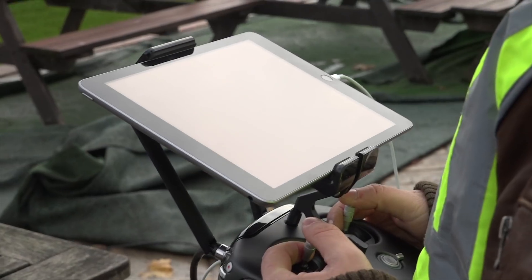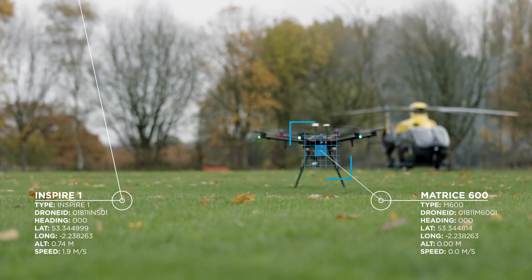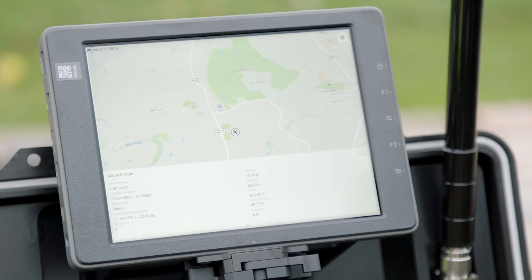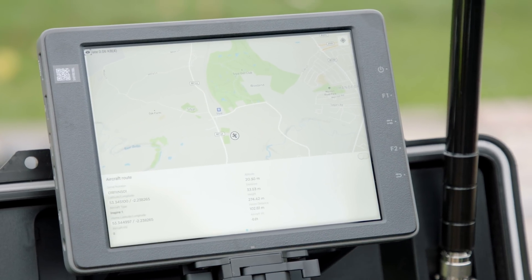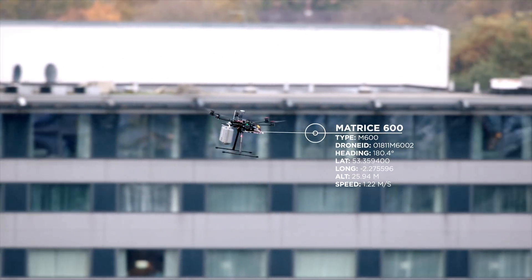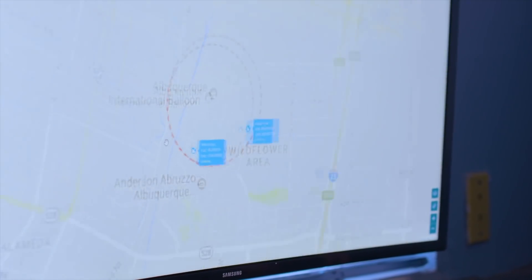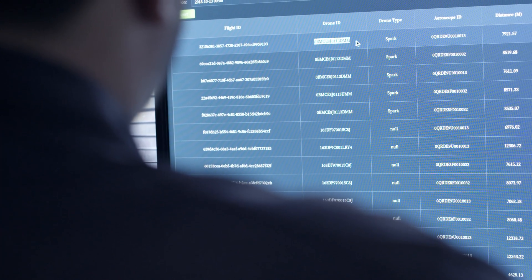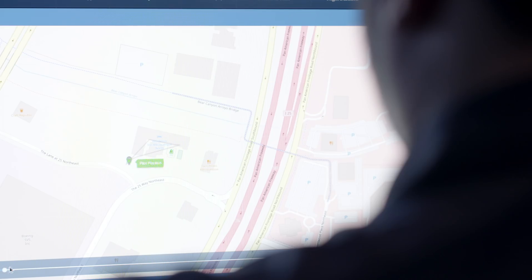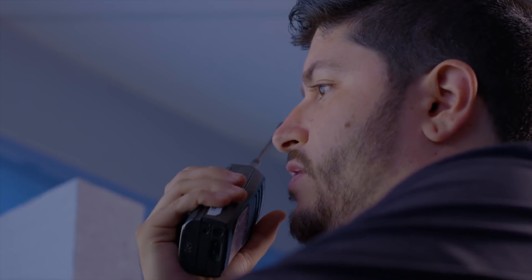Local Remote ID is a constant signal broadcast from drones to a ground receiver. DJI already includes such solutions in drones available on the market today. This technology is not dependent on any type of internet connectivity and can be used anywhere in the world to ensure safe identification of drones where needed. The objective of Local Remote ID is to increase drone operator accountability while at the same time preserving operational and personal privacy for remote pilots, businesses, and their customers.